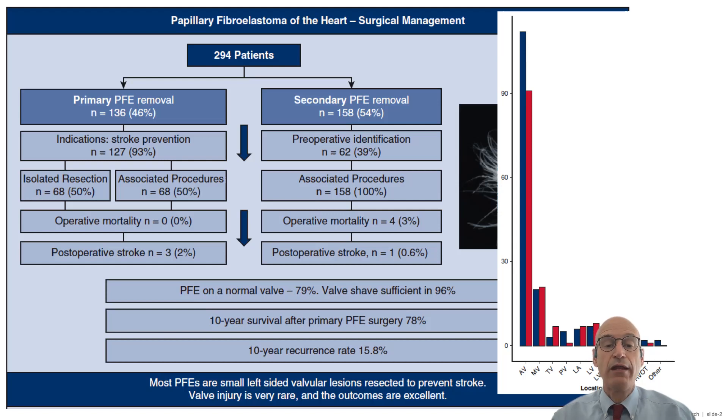PFE was located in a normal valve in 79% of the patients, and in almost all those patients, the valve can be preserved 96%, and the treatment consists of just shaving of the PFE, preserving the native valve. The surgical risk was low, with an operative mortality of 0% in primary PFEs.